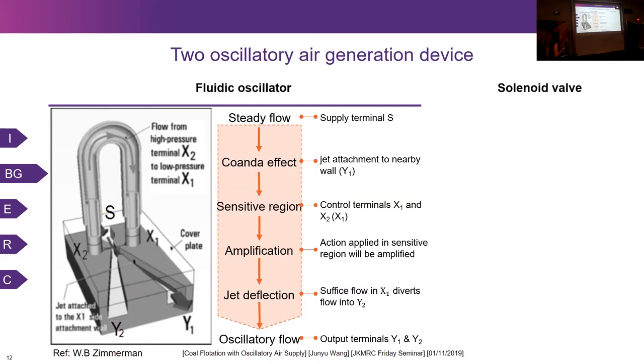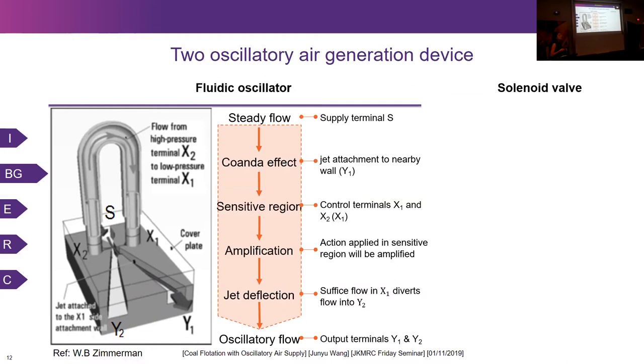The second device used is a solenoid valve — a simple commercial high-frequency product. The air goes into one of two outputs and it has a control unit, so we are able to set up the frequency through a laptop.